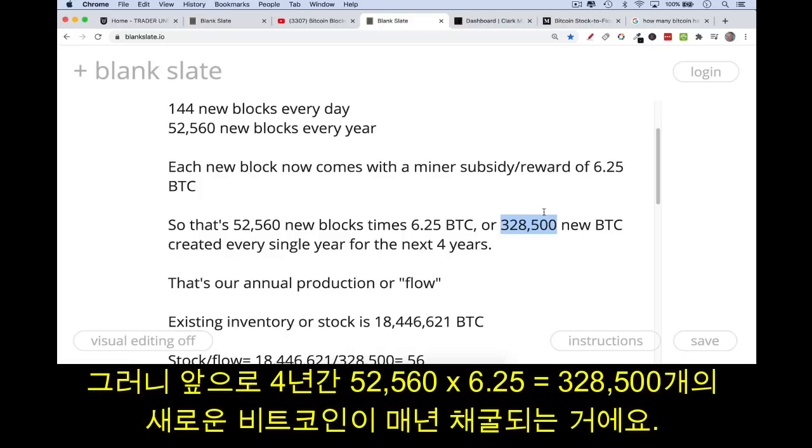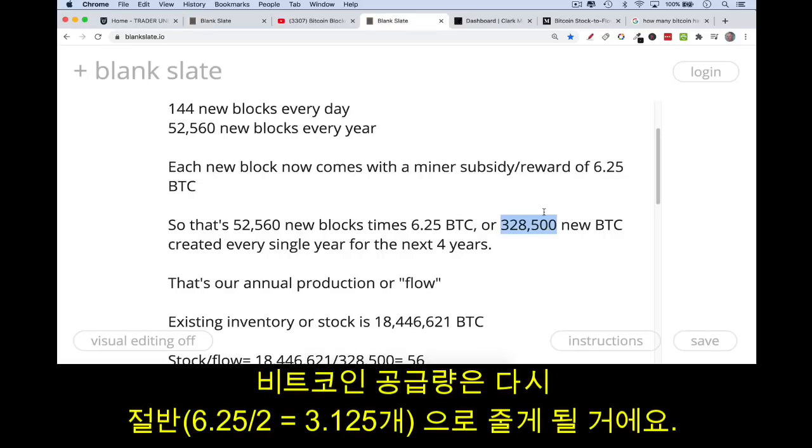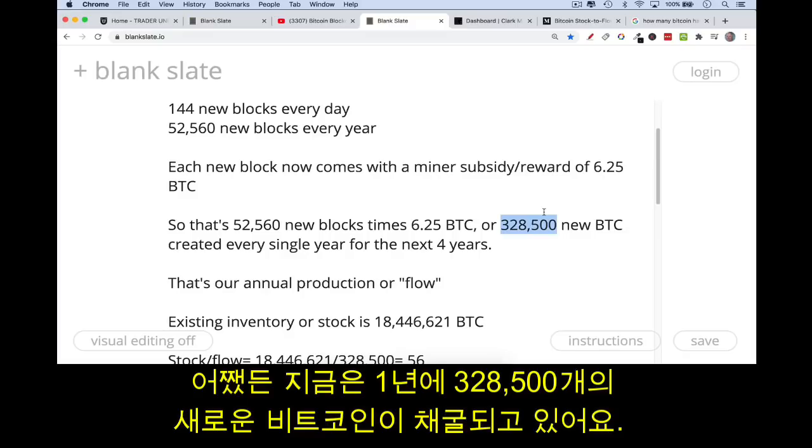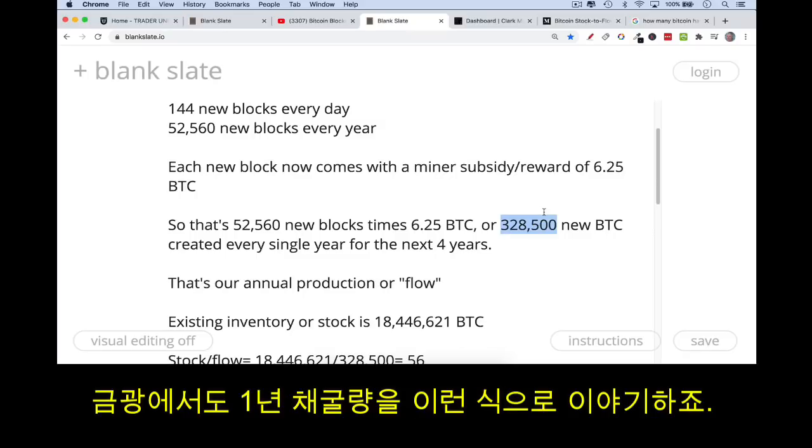So 52,560 new blocks every year times 6.25 Bitcoin per block gives us 328,500 new Bitcoin created every single year. That's how many will be created every year for the next four years, until the 2024 halving — which I believe takes place in May — when new supply will again be cut in half. For now, 328,500 new Bitcoin per year is our annual production, also known as flow.